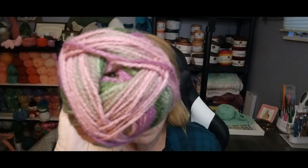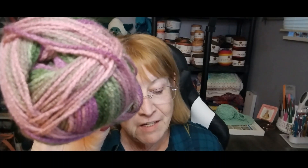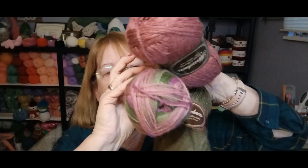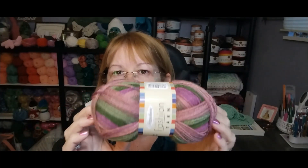And then I went ahead and bought this. It is Hershner's 2-Ply Fashion Yarn — 100% acrylic, 56 grams, 220 yards, and it's a number two. It actually goes pretty well with those. I just bought it because I thought it was pretty. This is also made in China and it's 220 yards.